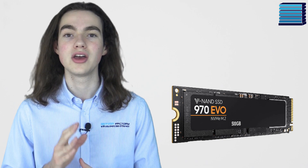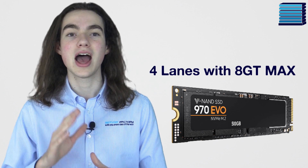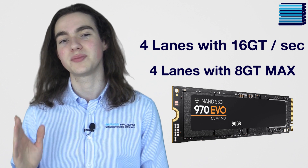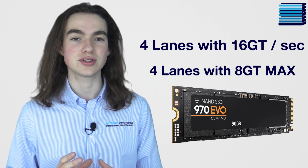For instance, an NVMe SSD on PCIe 3.0 uses 4 lanes with a maximum of 8 giga transfers per second. A PCIe 4.0 NVMe SSD also uses 4 lanes but with a maximum of 16 giga transfers per second. This increased bandwidth allows for faster data transmission to any components that use PCIe, whether it's an SSD or a GPU.